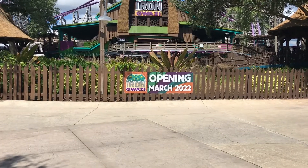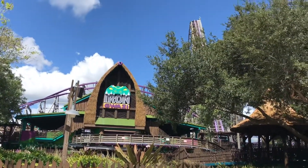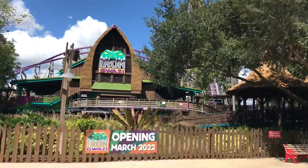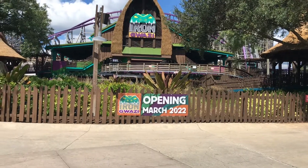Something new we have in the park: they put up a banner saying Iron Gwazi is opening March of 2022. I cannot wait to ride this. We thought it was gonna open this year, but they pushed it off. We'll still get to ride it eventually, so I'm super excited for it.